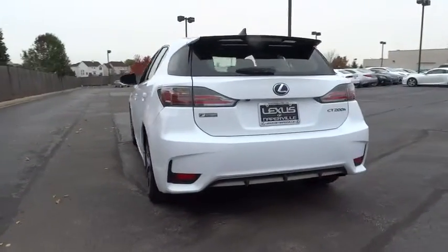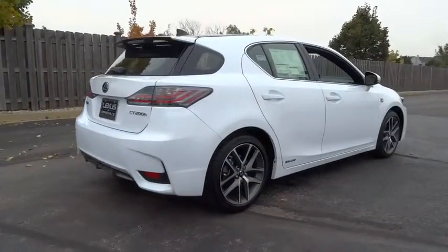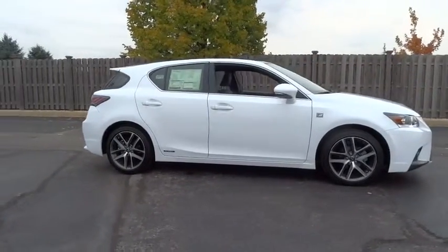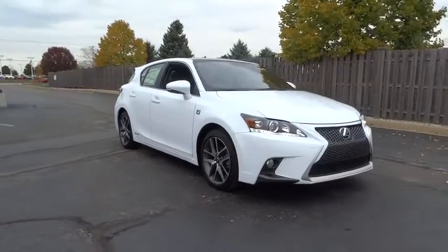Here are some of this vehicle's great options: stability control, traction control, keyless entry, anti-lock braking system, steering wheel audio controls, moonroof, leather-wrapped steering wheel, Bluetooth, power steering.